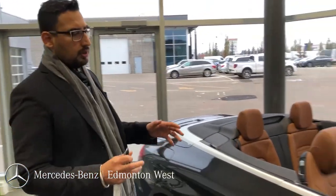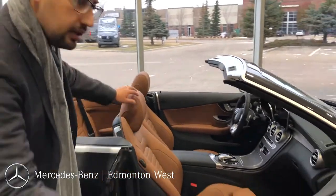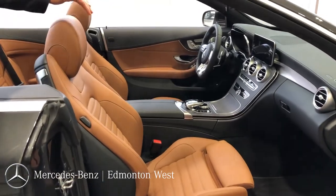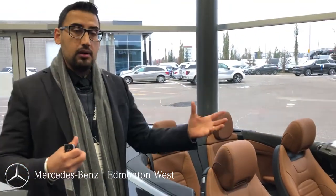Now let's jump into the interior of the car. It has a beautiful saddle-brown leather interior. The car has heated seats and a heated steering wheel. This also has the air scarf, which blows warm air around your neck to keep you nice and warm. It also has the premium Burmester sound system.